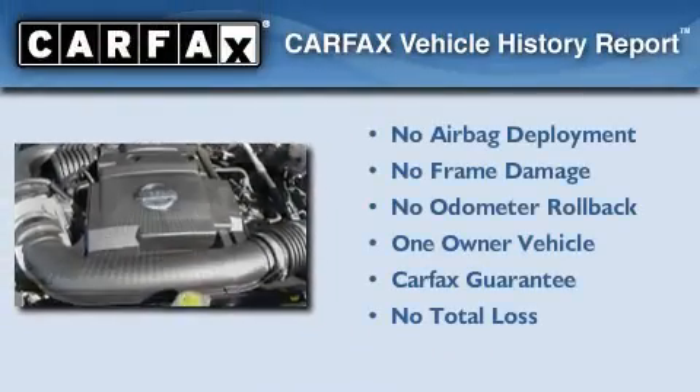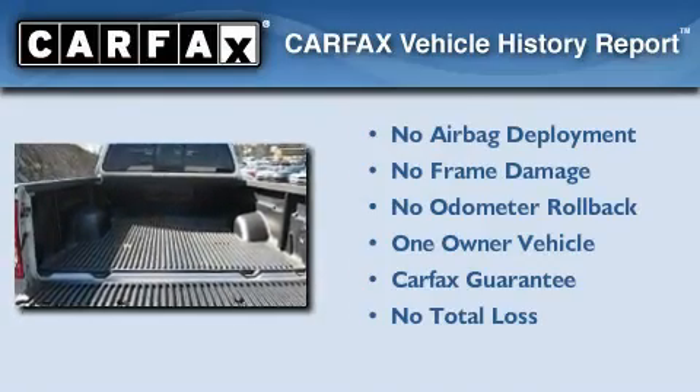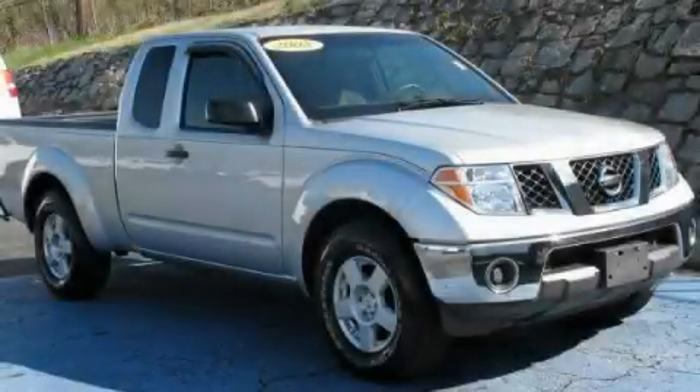This Nissan has had only one owner, and it qualifies for the Carfax Buyback Guarantee. Please call us today for more information on this great vehicle.